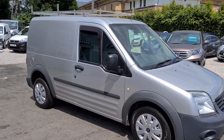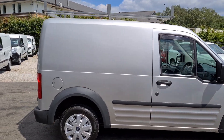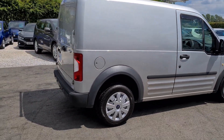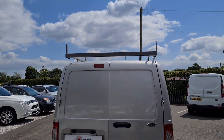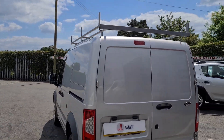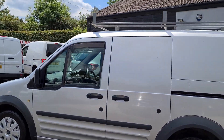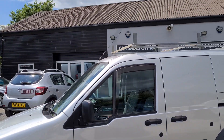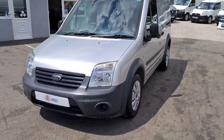Hello and welcome to GLVans. I'm just going to give you a quick walk around. It's a 2012, 62 registration Ford Transit Connect. This is a no VAT vehicle. There's the roof rack, it has rear parking sensors. Really nice clean condition, less than 75,000 miles.